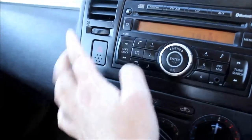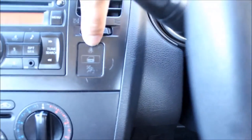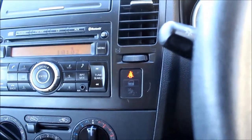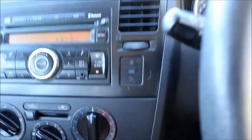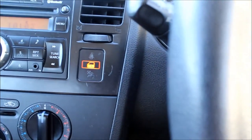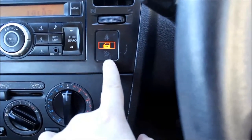Here is the hazard switch. Here is a little light cluster with symbols for the warnings of the car. This one tells you if the passenger is in the seat and hasn't got the seatbelt on — if I put some weight on the seat, the light comes on; take your hand off, it goes off. This is to let you know the central locking is engaged, so if I put the central locking on the light comes on. This one is to let you know if the airbag is switched off.